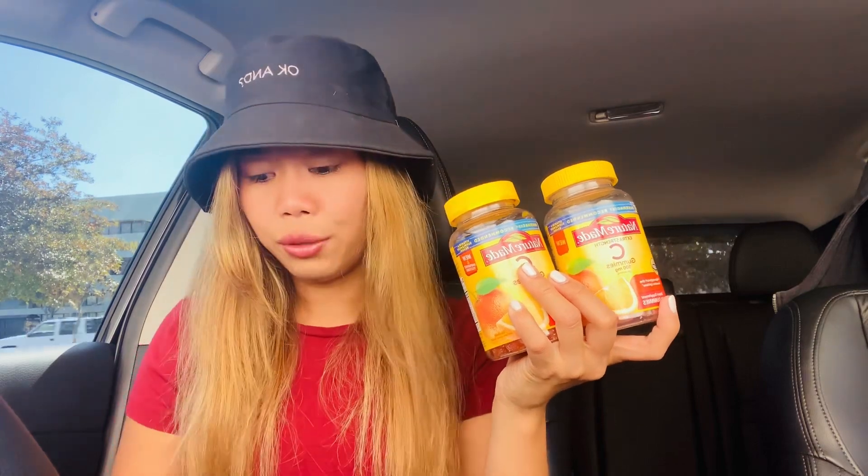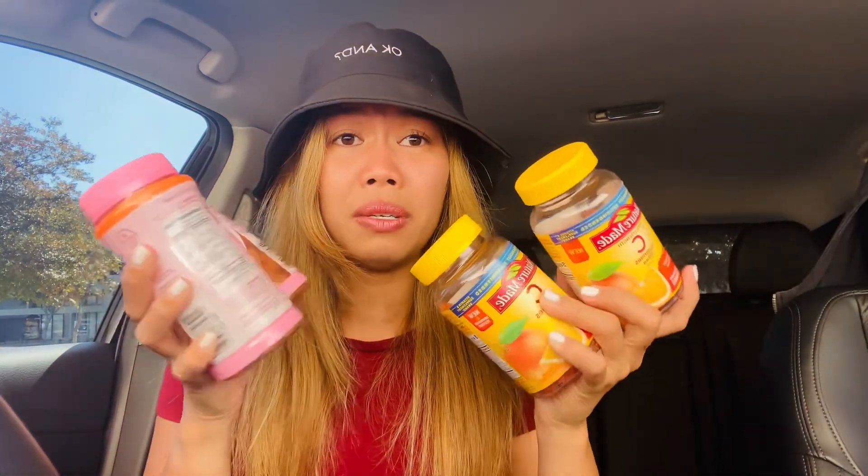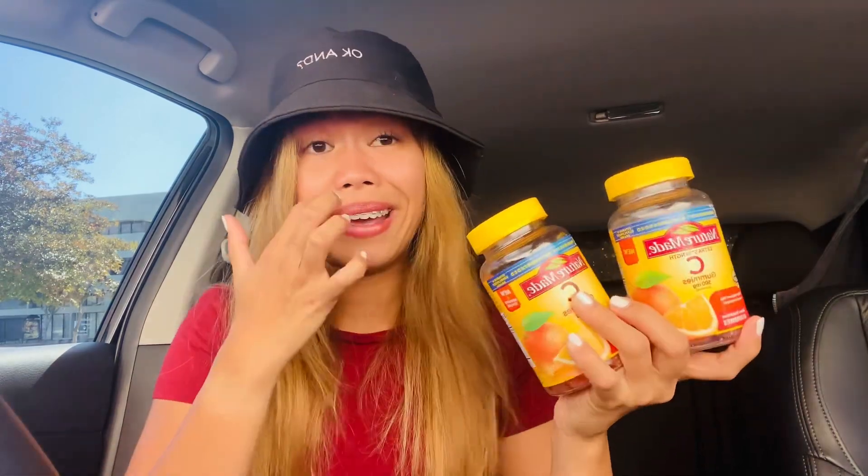If you grab the correct $14.49 Vitamin C gummies and use the $3 off two digital coupon, both come to about $11.49. These are vitamins I take every day — usually I get them from Costco, but I grab them at the pharmacy when I find them cheap. That's all the items for my $60 worth of products.